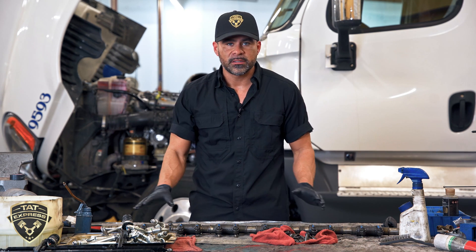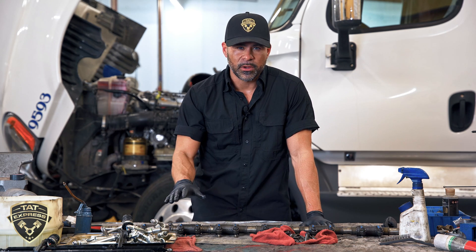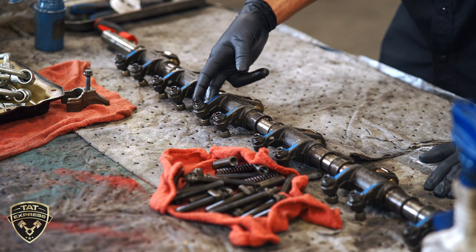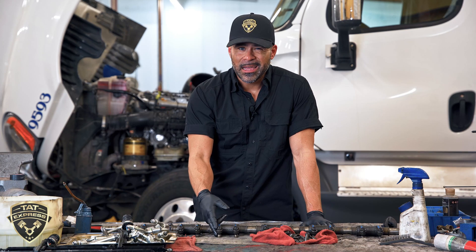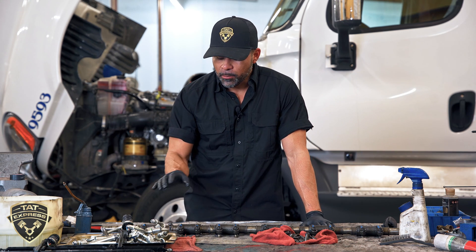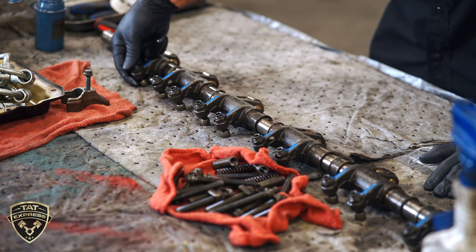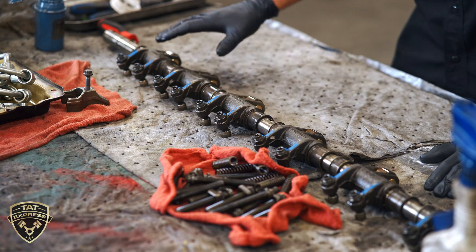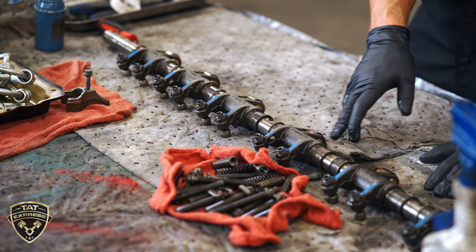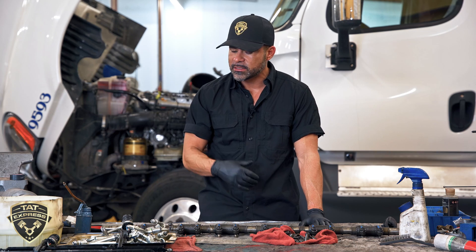Before we go down to the head gasket, we want to verify there's nothing happening up top so that when we do the repair we don't have this failure again. When checking the rocker assembly, look at the adjustment bolts — they're all one piece with a lock nut on top. Verify they're not out of adjustment; you can run a full overhead valve adjustment to confirm. Check the threads to ensure everything looks uniform, verify the tapper on the adjustment bolt is not missing, and look at the roller to ensure it's not worn out.